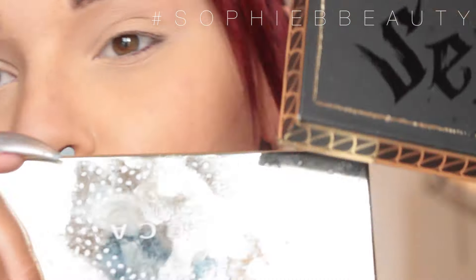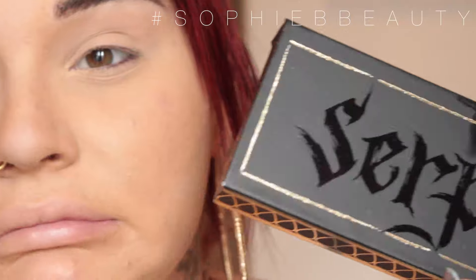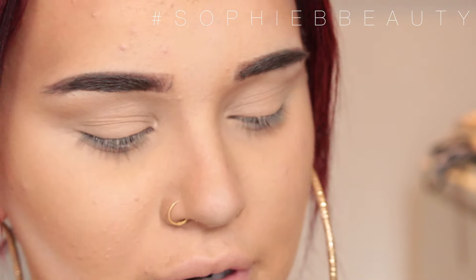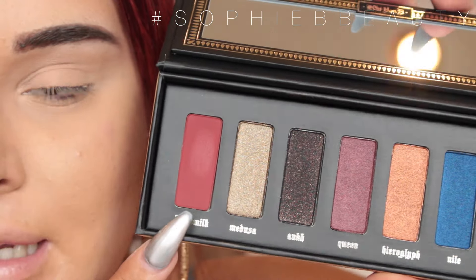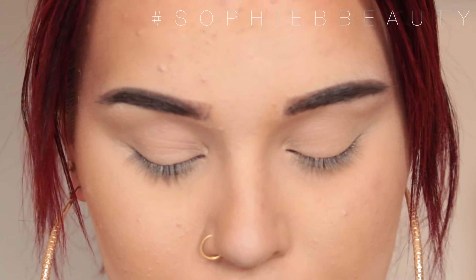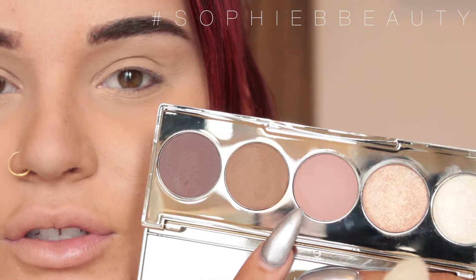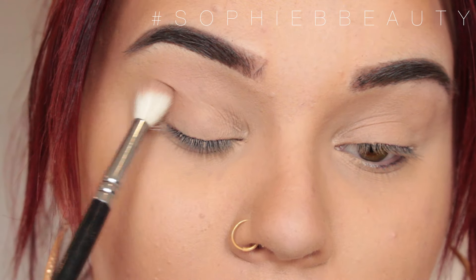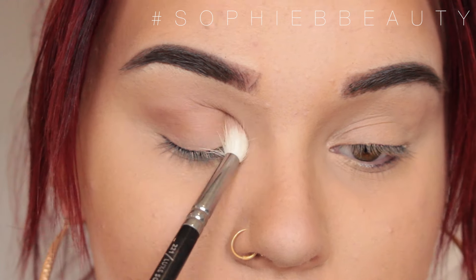I really want to do a smokey eye. I have two new palettes: the Becca x Jaclyn Hill palette, which I still haven't used, and the Kat Von D Serpentina palette. I'm going to go into the Becca x Jaclyn Hill palette — I know it's discontinued but I want to play — and take a mixture of two shades to buff into the crease and on the lid.